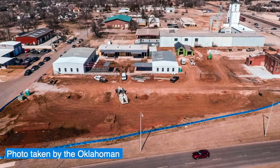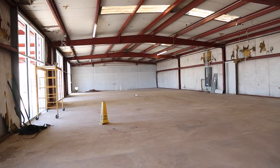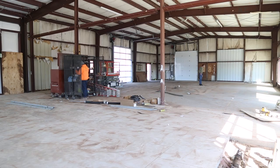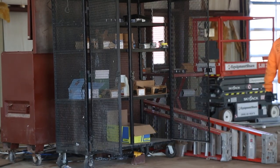Our creamery is one thing I'm most excited about in this project. We partnered with a local family dairy farm out of Cushing and they will bring in their raw unprocessed milk and process it on-site daily, turning it into ice cream, soft cheeses, bottled milks, and things like that. You'll be able to go in there and get your ice cream, coffee, and baked goods and see the entire process being made.